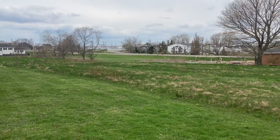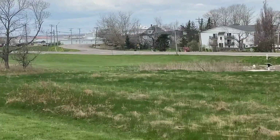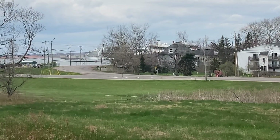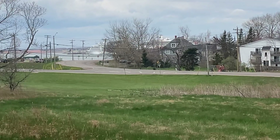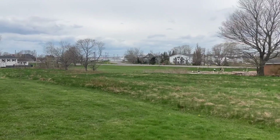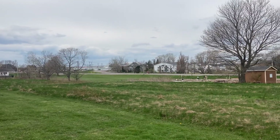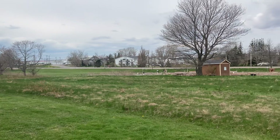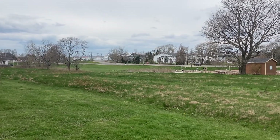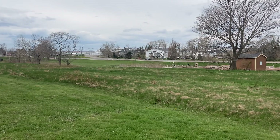I'll zoom in and see if we can get a little better picture of the cruise ships — there, you can see the two of them there. That's the start of the season for them. Nice to see the ship traffic. Have a good day, viewers.